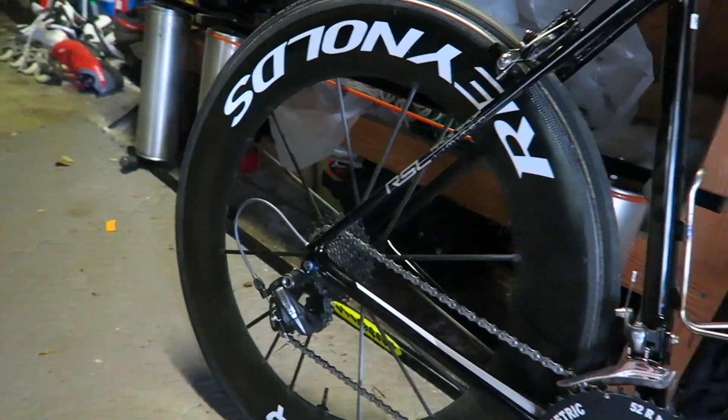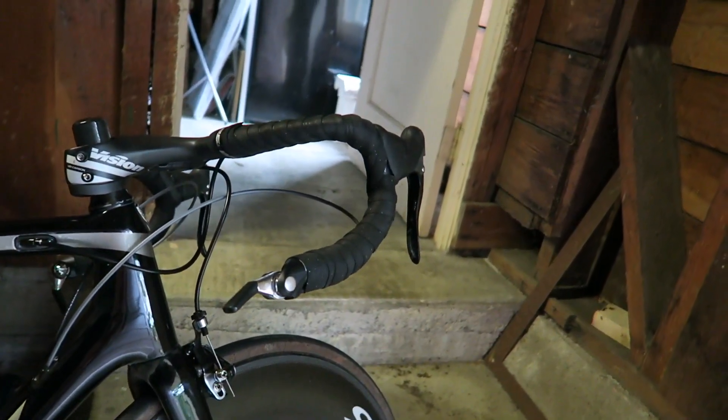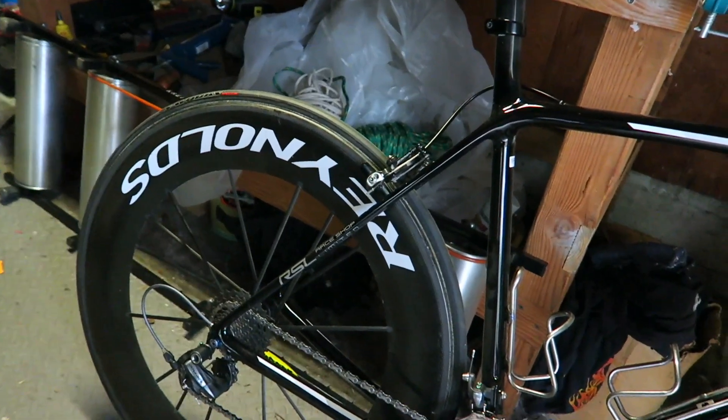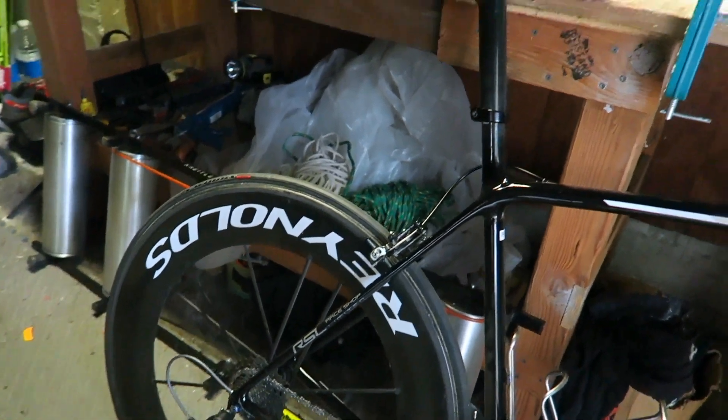The 10-speed setup with the bar ends is just precise and perfect. I've had a few flats, so I've been going through spare tires. I've got some sew-ups on order, so those will be coming back at some point — but I just love it.